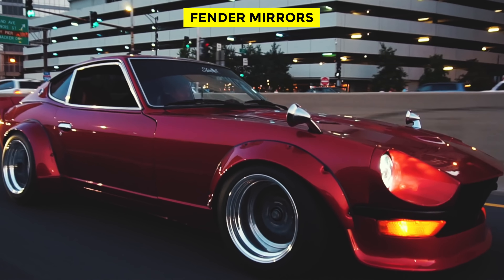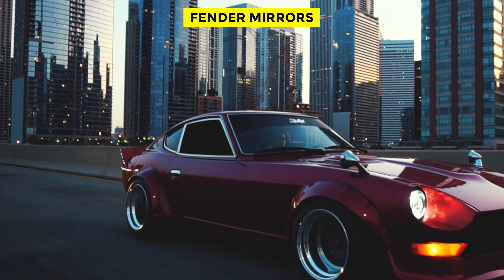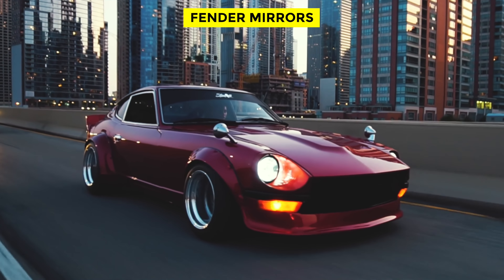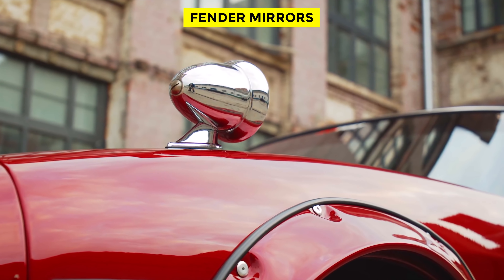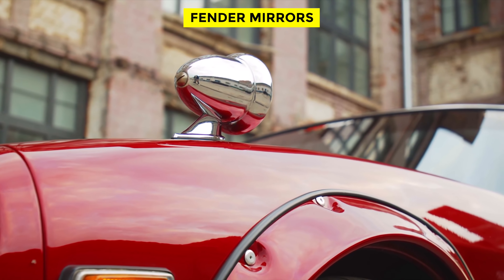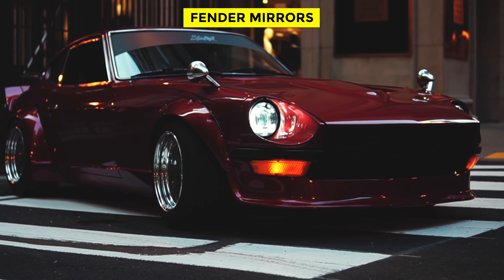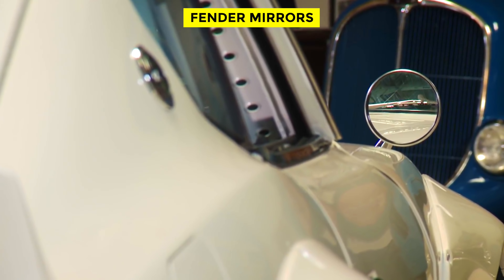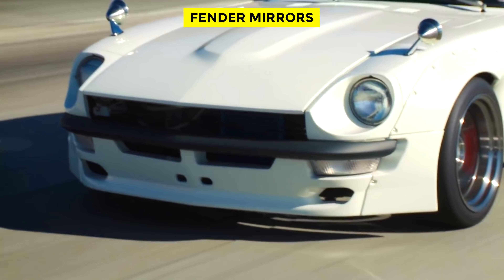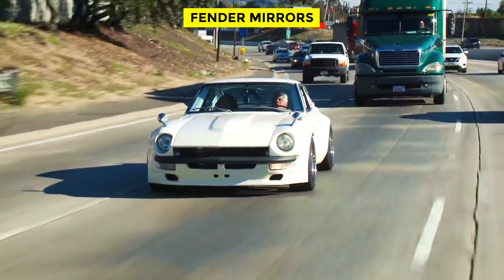Fender Mirrors. The fender mirror was particularly popular among Japanese automakers like Datsun and classic European roadsters, until the 1970s when a side mirror became more suitable. Although fender mirrors allowed drivers to keep their eyes looking forward, their lack of adjustability and distance from the driver proved too problematic. In fact, passenger cars only required one passenger side mirror until 1986, when a new law was passed requiring cars to have two. Yet this classic feature is truly missed.